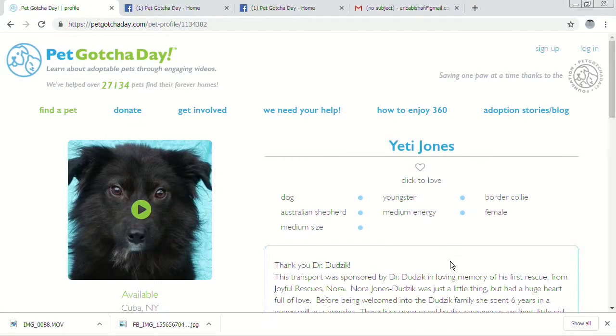From Yeti's video, you were able to see how calm he is — and for being a youngster too — and how friendly. Another dog came up to Yeti and Yeti just sniffed him. Yeti also played nicely with that stuffed duck and the people were able to pet him. On Pet Gotcha Day you get to see all sorts of pet videos: dogs, cats, birds, bunnies, horses, snakes, spiders — you name it.